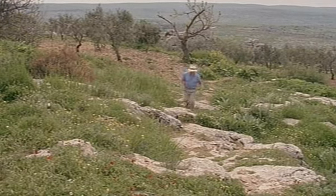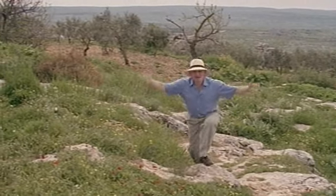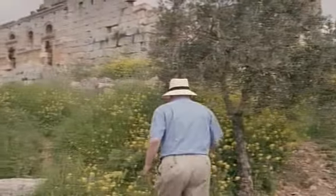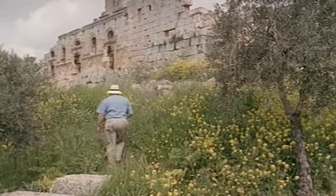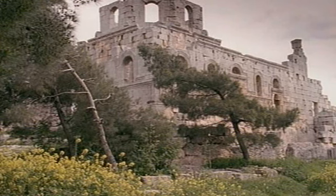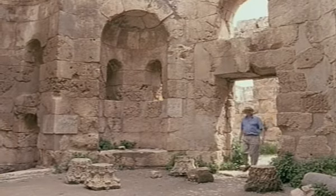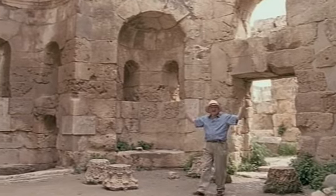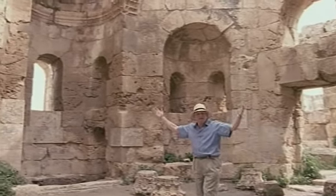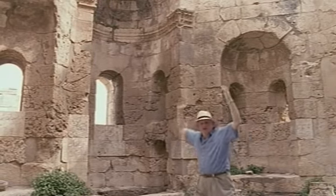If you'd have come up this path 1,500 years ago, on the 1st of September, you'd have been accompanied by thousands of people shouting and singing praises to the Lord. It was the feast day of St. Simon of the Pillar. The first place these processions came to was this great baptistry. Ten thousand people — whole cities full — had been baptised in this room in a single day. And then out they all went, praising the Lord onwards to the church of the saint.